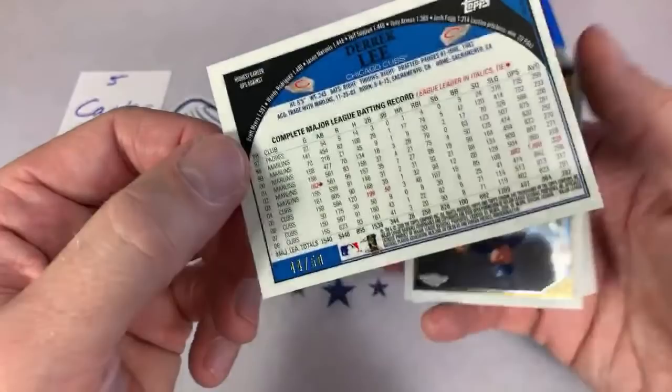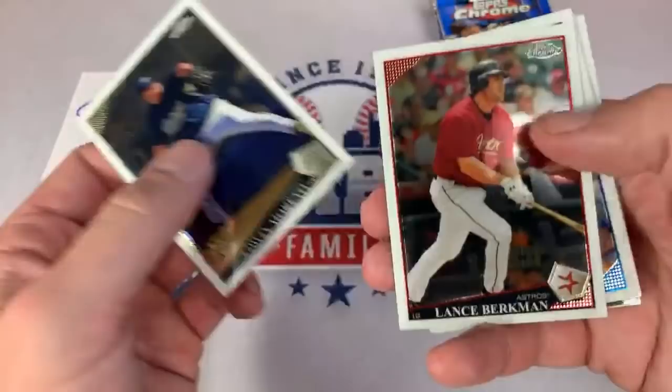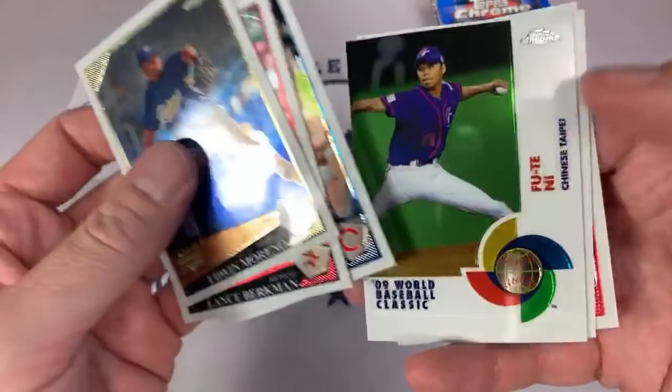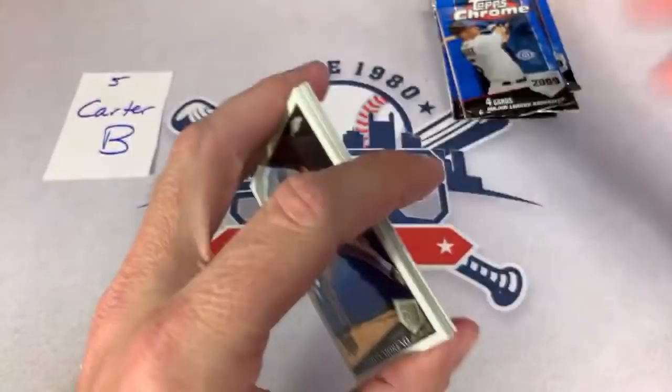That's out of 50 right there — D. Lee, Derek Lee. Not a Hall of Famer but had a very nice long career. That's our second out of 50. And there's Big Z, Carlos Zambrano. We've got Andy Pettit, who still is on the ballot for the Hall of Fame — maybe he'll get in someday.